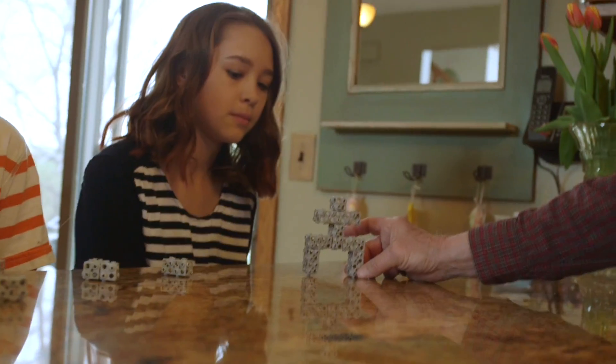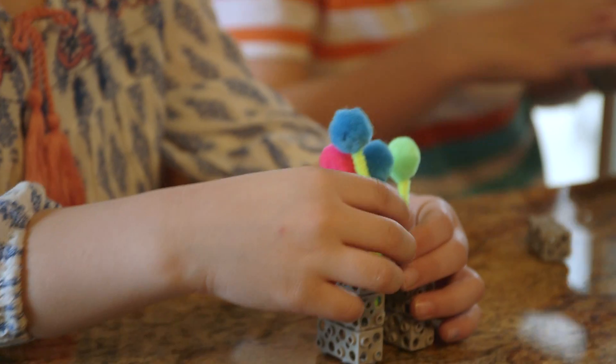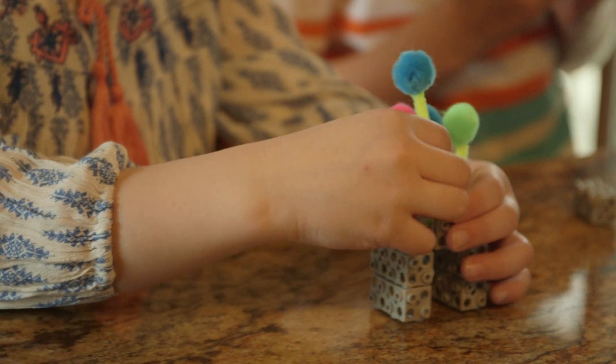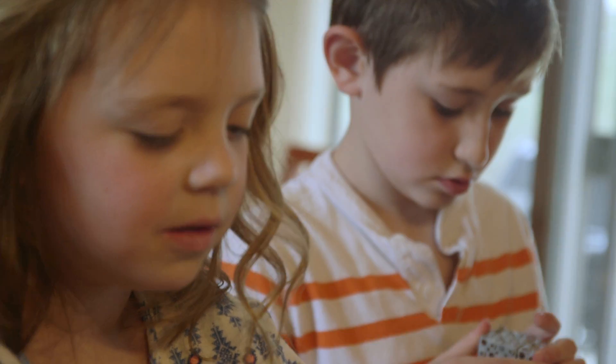Look at that. I love it. Can I look at it? That is cute. Very nice, because then you can use your imagination.